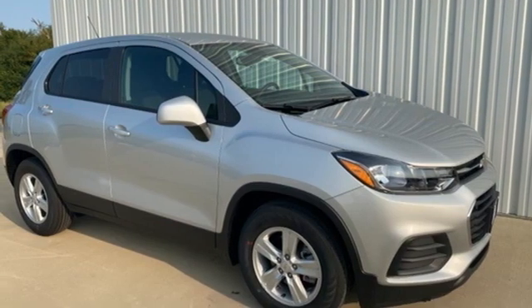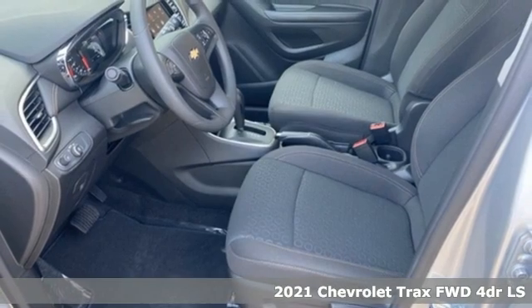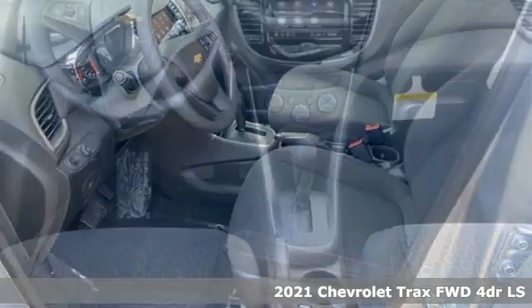It's a new 2021 Chevrolet Trax. With its athletic design cues, this Trax adds curb appeal to every street.